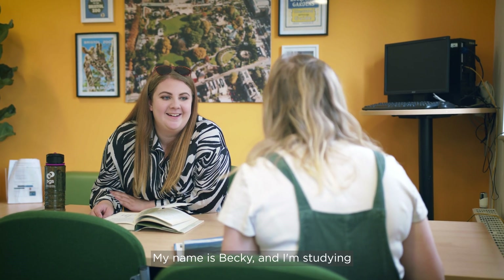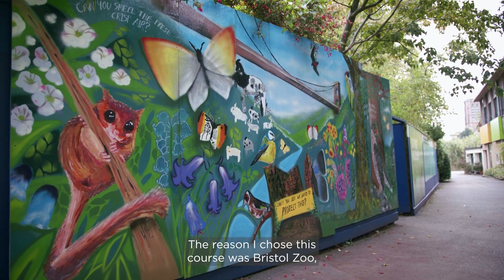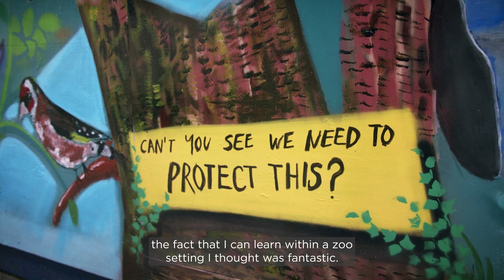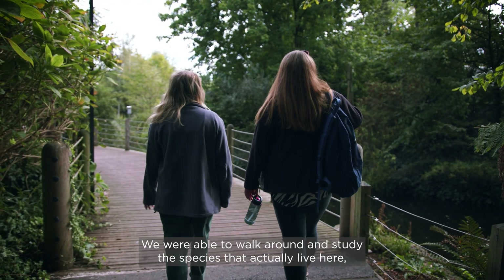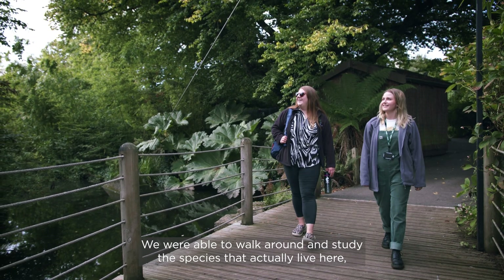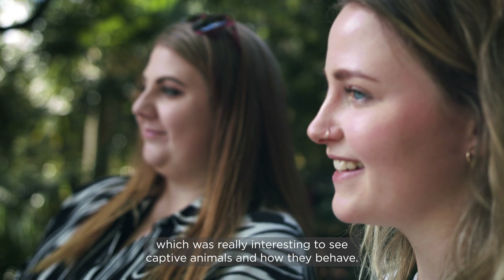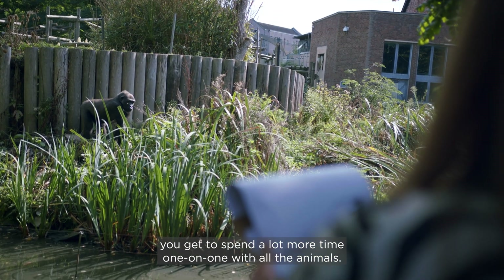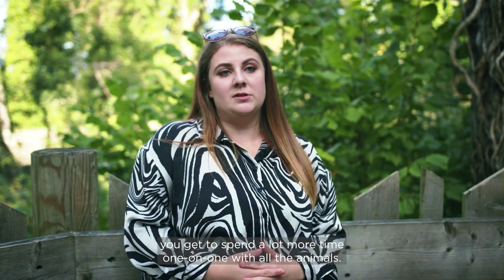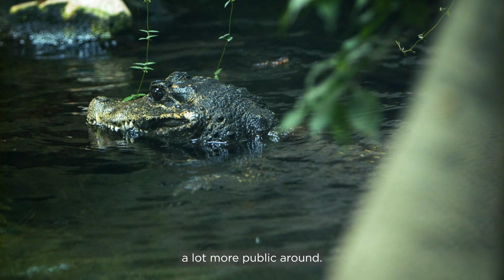My name is Becky and I'm studying Zoological Management Conservation at Bristol Zoological Gardens. The reason I chose this course was Bristol Zoo — the fact that I can learn within a zoo setting I thought was fantastic. We were able to walk around and study the species that actually live here, which was really interesting to see captive animals and how they behave. Now there's no public, it's really nice and quiet, which means you get to spend a lot more time one-on-one with all the animals, so you get to see a lot more behaviours.